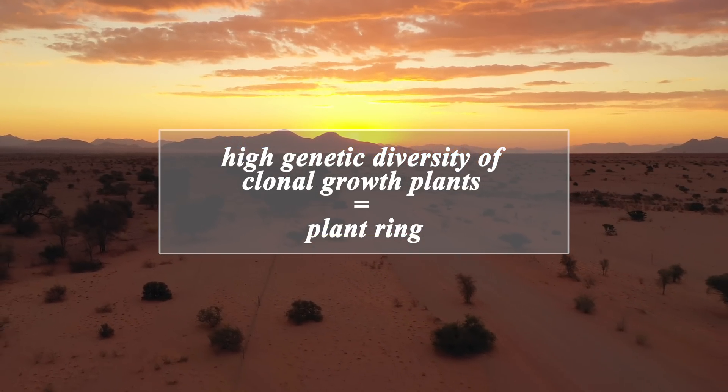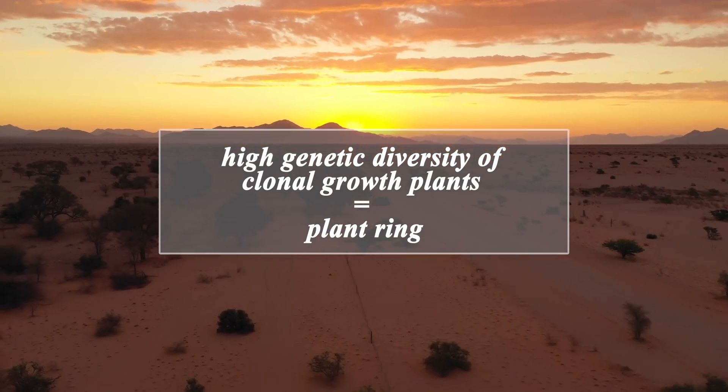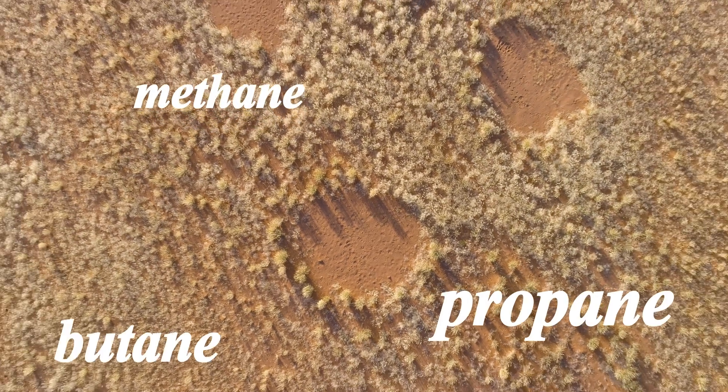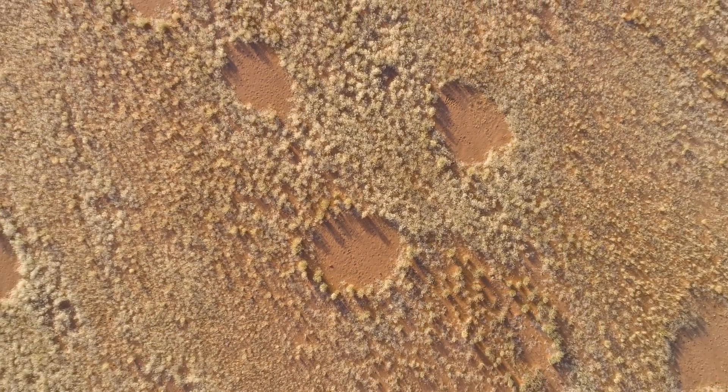Yet another theory offers a gassier explanation: hydrocarbon micro-seepage. This theory hypothesizes that gases like methane, propane, butane, and ethane leak from below, killing the grasses that would normally grow in the bare spots.